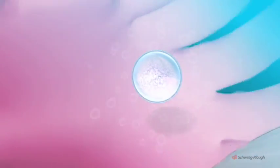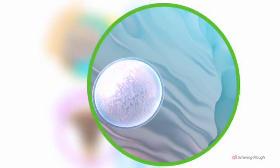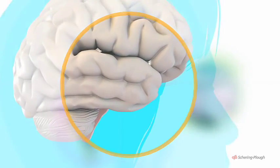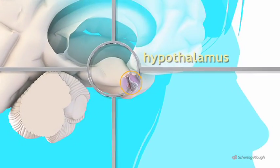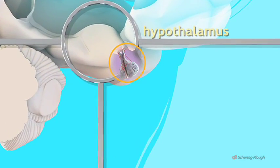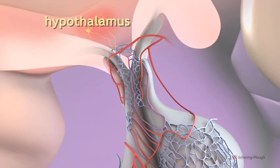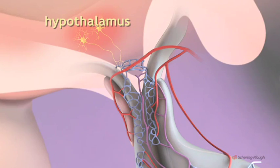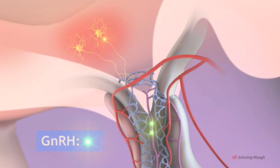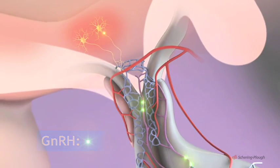Ovulation is brought about by a series of complex interactions between the pituitary gland, the ovaries and the uterus. The pituitary gland is itself under the control of a small area of the brain known as the hypothalamus. A new menstrual cycle begins when the nerve cells of this centre secrete a hormone called gonadotrophin-releasing hormone, GnRH, into the network of blood vessels which surrounds the pituitary gland.